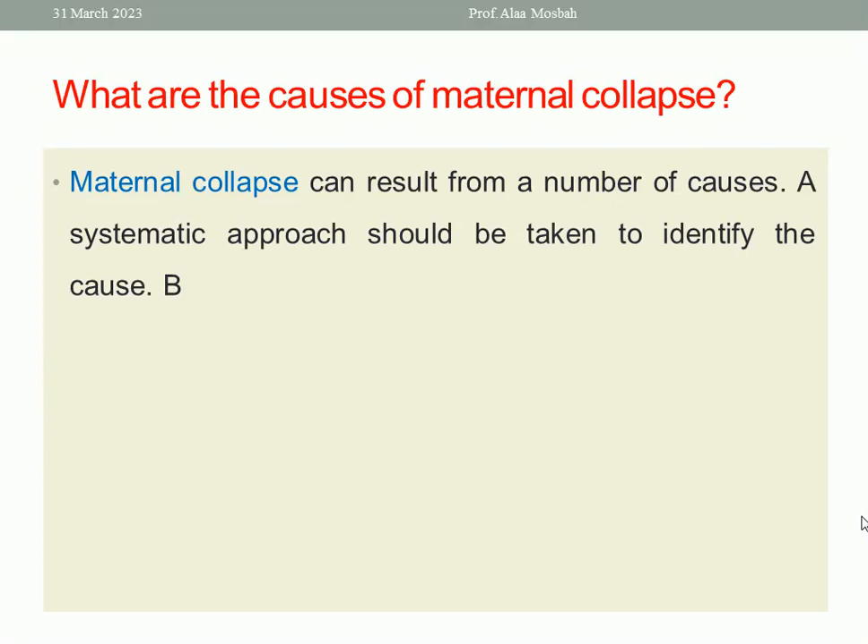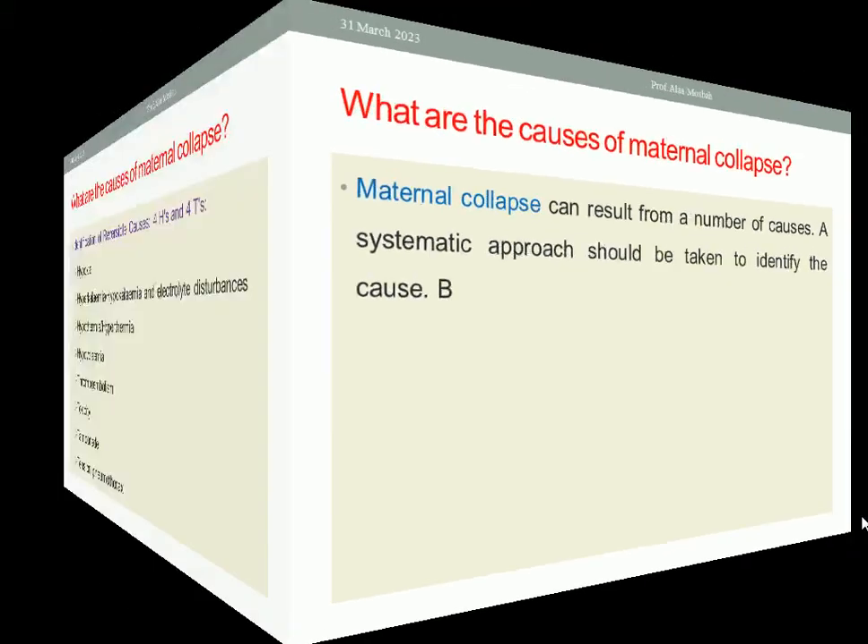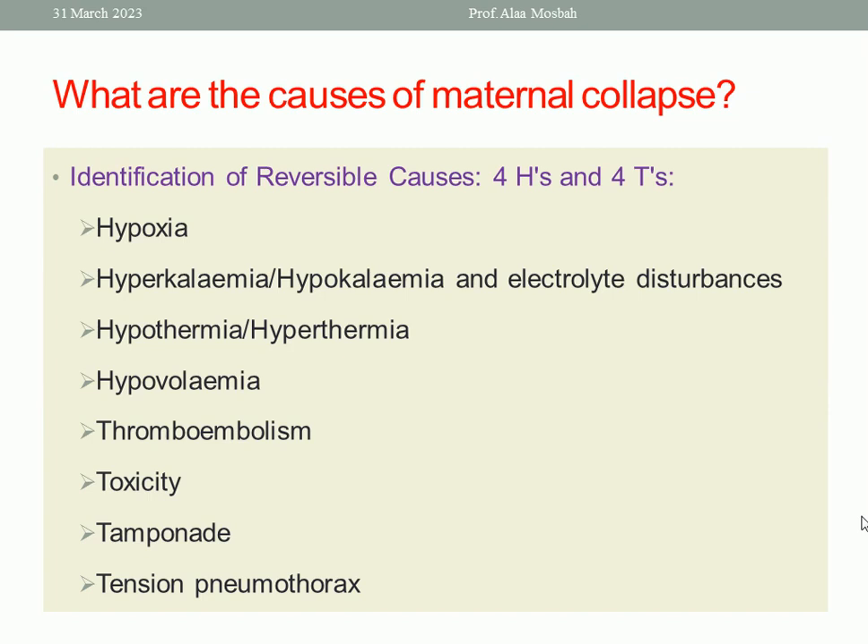What are the causes of maternal collapse? Maternal collapse can result from a number of causes and a systematic approach should be taken to identify the cause. We should always remember the 4H and the 4T — reversible causes. The 4Hs are: hypoxia, hyperkalemia or hypokalemia, hypothermia, and hypovolemia. The 4Ts are: thromboembolism, toxicity, tamponade, and tension pneumothorax.